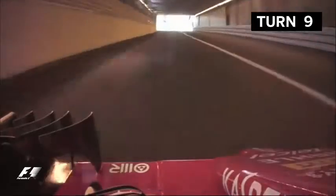Next, the tunnel — the drivers enter the darkness of this unique feature, then eyes adjusted, hug the barriers on the right as they brake hard into the nouvelle chicane.